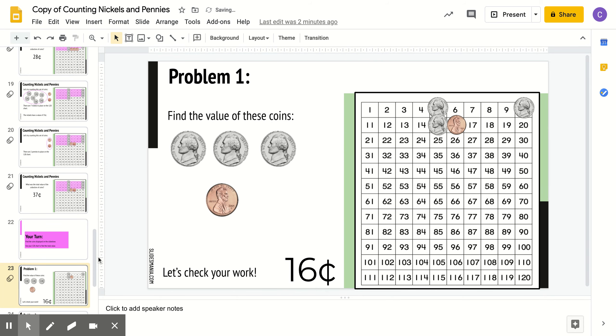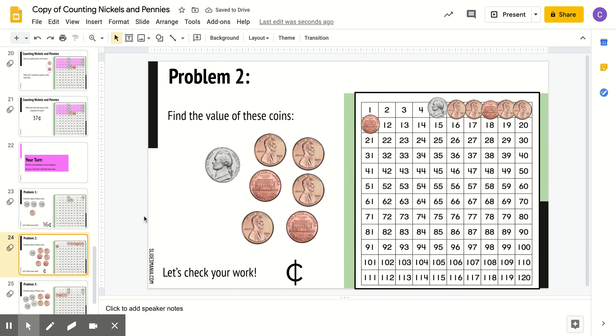Let's keep going. Problem number 2. Now you only have 1 nickel and 6 pennies. What do you think the value of this set is? Right, 11 cents. You have 5, 6, 7, 8, 9, 10, 11.